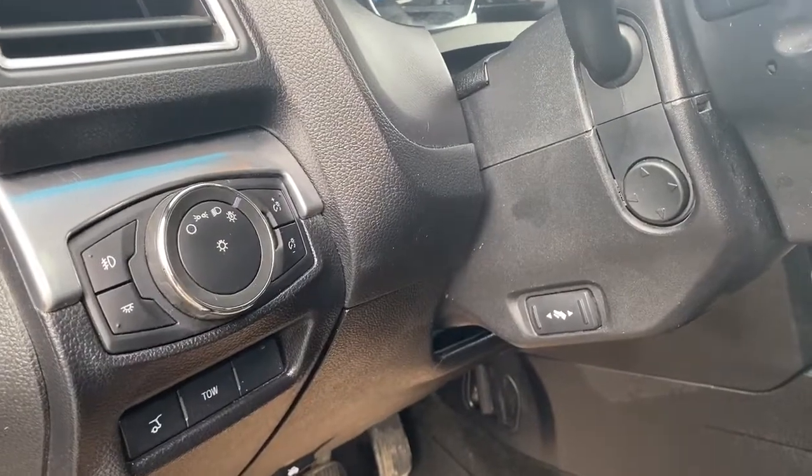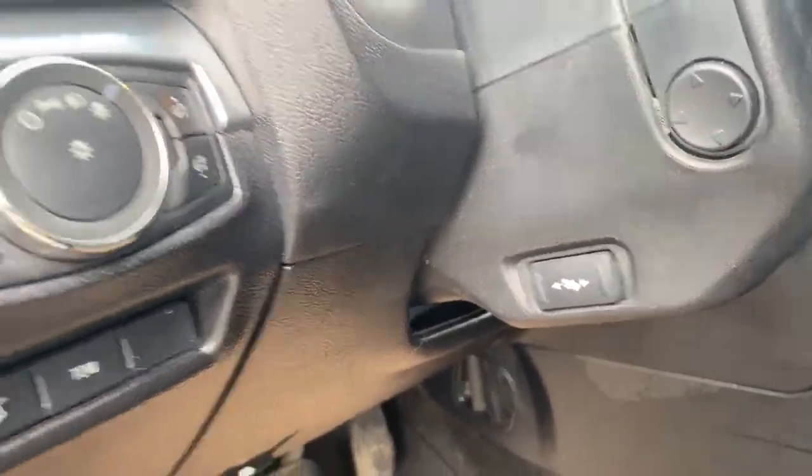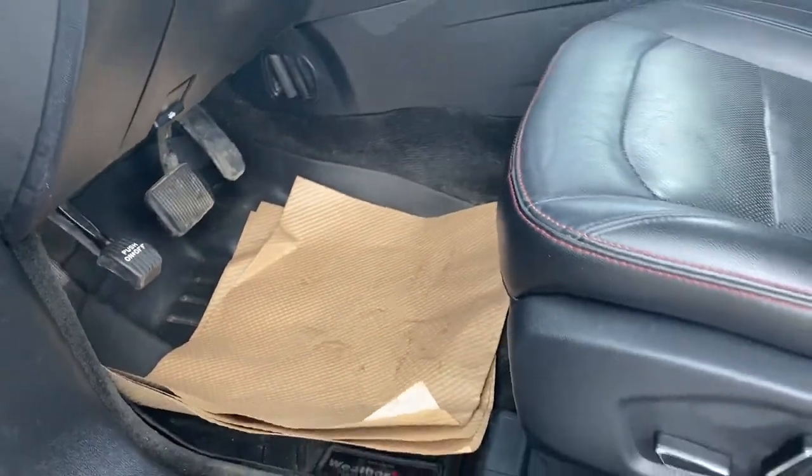To the left of the steering wheel is the power adjustable steering wheel, power adjustable foot pedals, some lighting controls and dials, the power lift gate, and tow mode.